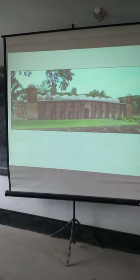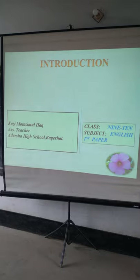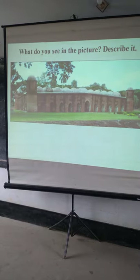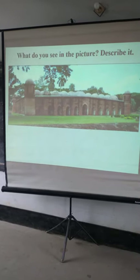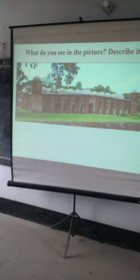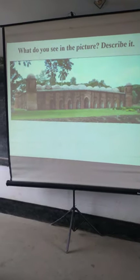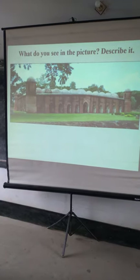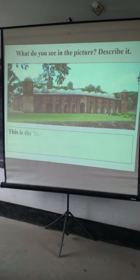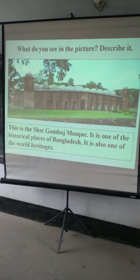Today our subject is about Shat Gambuj Mosque, the World Heritage of Bangladesh. It is one of the World Heritages in Bangladesh. It is very important because this site is very beautiful and very attractive. A lot of people from Bangladesh and outside of Bangladesh come to visit it. It is a very historical mosque in Bangladesh, situated in Bagerhat district.